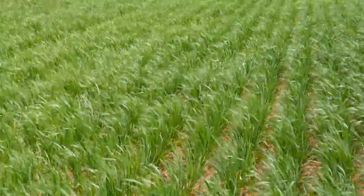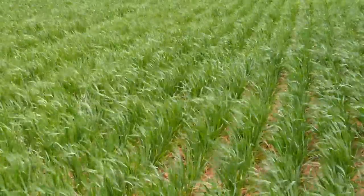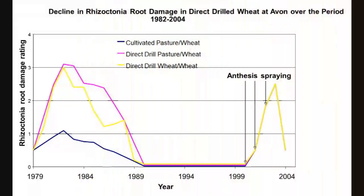I've been working on disease suppression, which is the ability of the microbial population in the soil to actually inhibit fungal root diseases. We achieved disease suppression at Minipa Ag Centre in a paddock called North 12. The concept of disease suppression was first identified by Dave Roget at Avon in a long-term rotation trial.